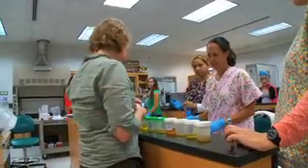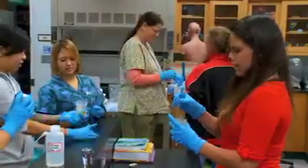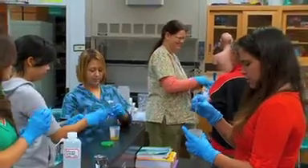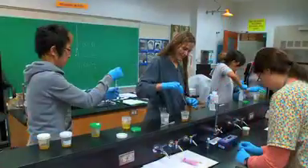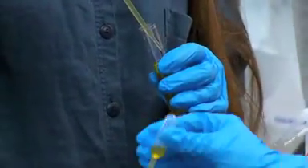You guys graciously brought in a lot of urine, which was very nice. So right now all the students are performing a urinalysis. This is a common test done in veterinary clinics and it's used to look for urinary tract infections and determine kidney function.